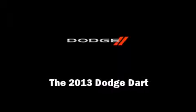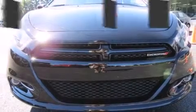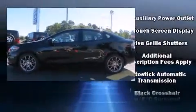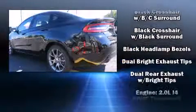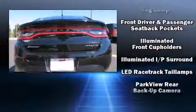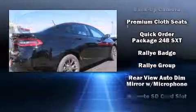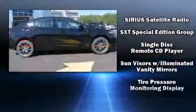Familiarize yourself with the 2013 Dodge Dart. This four-door, five-passenger sedan offers the latest in technological innovation and style. It features a standard transmission, front-wheel drive, and a two-liter four-cylinder engine. Comfort and convenience were prioritized, as evidenced by amenities such as front and rear reading lights, one-touch window functionality, a trip computer, remote keyless entry, and much more.